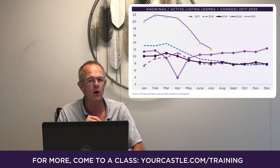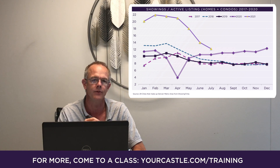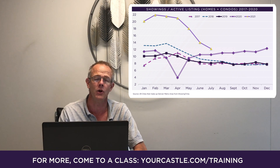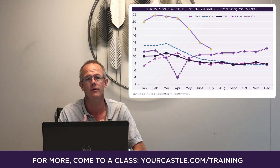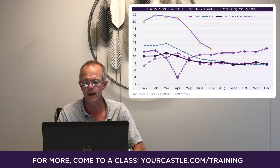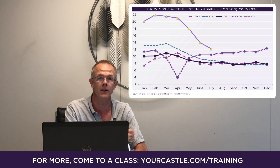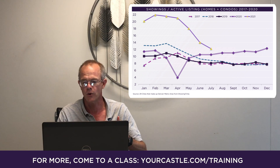If you take a look at this purple line that's got the white in the middle of it, that's the 2020 showings per active listing. You can see there's a huge depression in April of last year, because we were not allowed to show homes for most of April due to the COVID restrictions. And then you can see that the 2020 showing traffic for the second half of the year was quite a bit above the historical average.